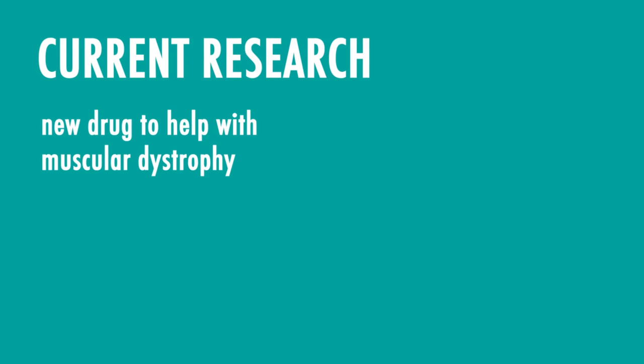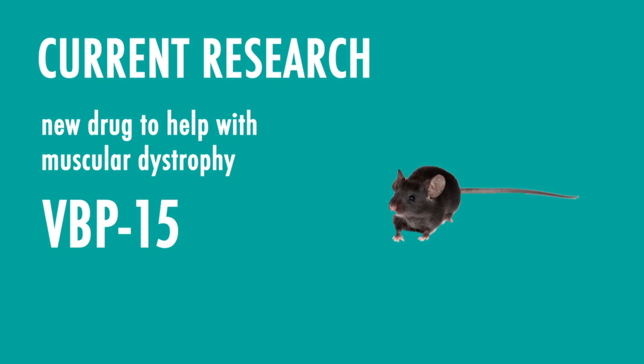Recently, researchers in the United States found a new oral drug that may help with muscular dystrophy. The drug, called VBP-15, decreased inflammation like that of muscular dystrophy in mice. Furthermore, it doesn't have the harsh side effects of current treatments. Therefore, VBP-15 is a viable option for muscular dystrophy patients at some point in the future.